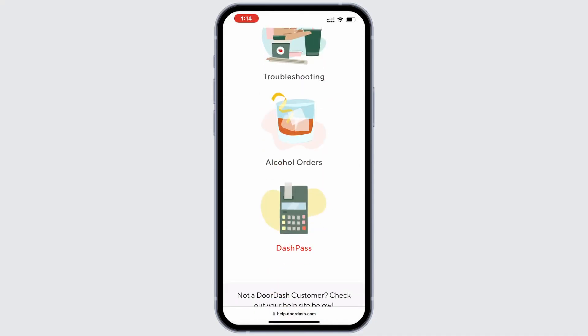With these steps, you should be able to resolve the issue where DoorDash won't let you cancel DoorDash Pass.